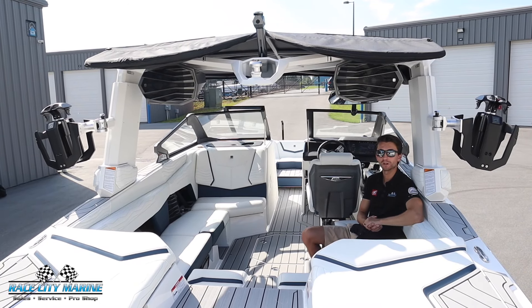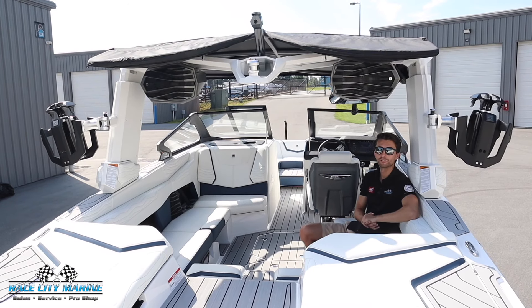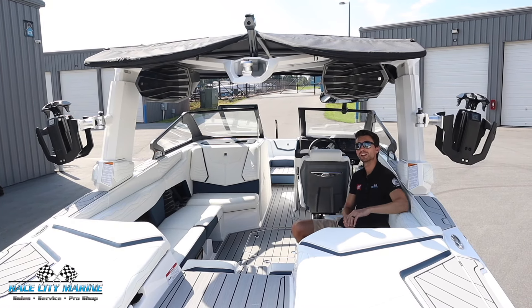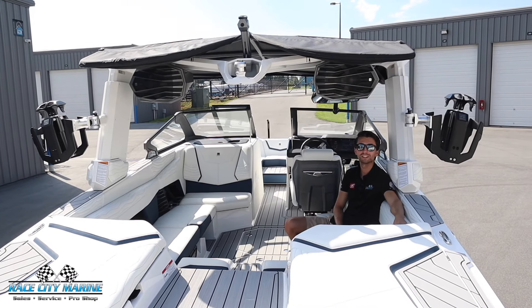That's a full look at our 2025 Super Air Nautique G23 — a fantastic wake boat for your friends and family. If you have any questions on this boat or our new or used inventory, take a look at all of our contact information and we look forward to seeing you all out on the water.